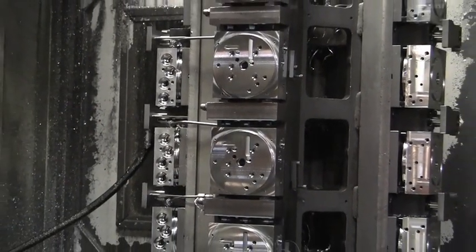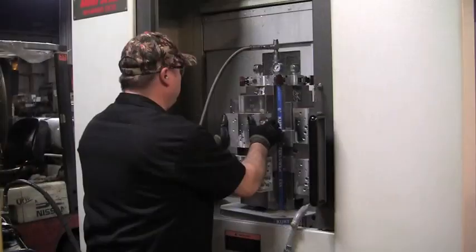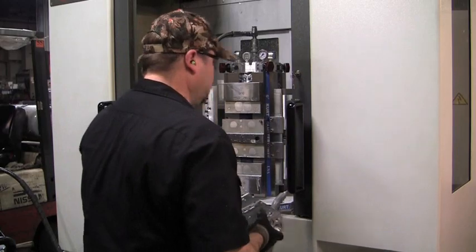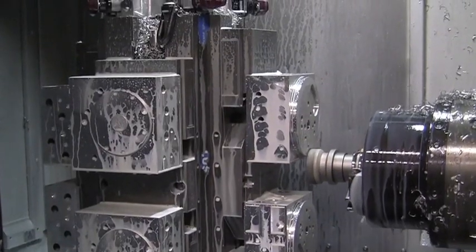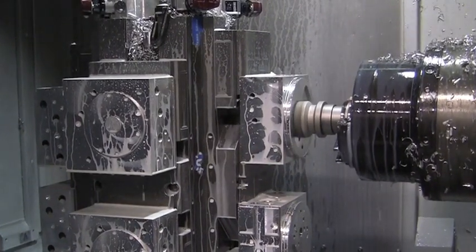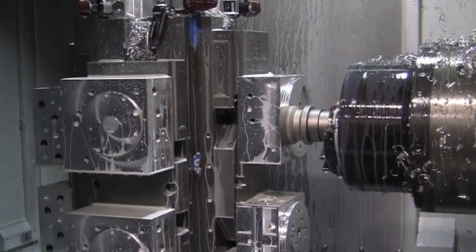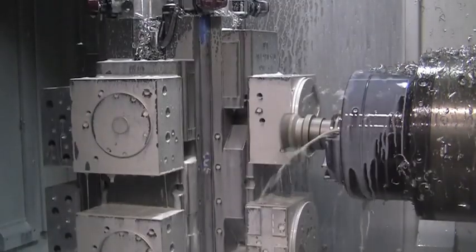No moving the heavy fixtures on and off the machine — that took 30 minutes and a hoist. Now to change setups, the operator unsnaps the jaw, adjusts the jaw opening for a new part, and the setup is ready to pressurize and run new parts. Western machines two different manifolds at the same time on the same machine over two 8-hour shifts — 480 manifolds a week, 240 of each size — all on one machine instead of two.